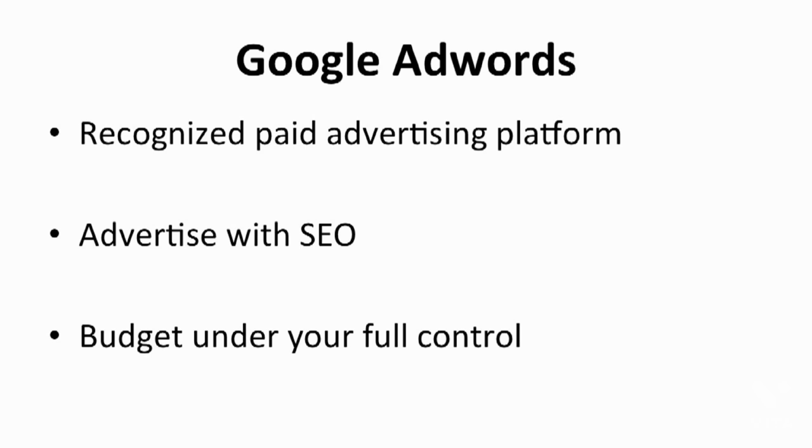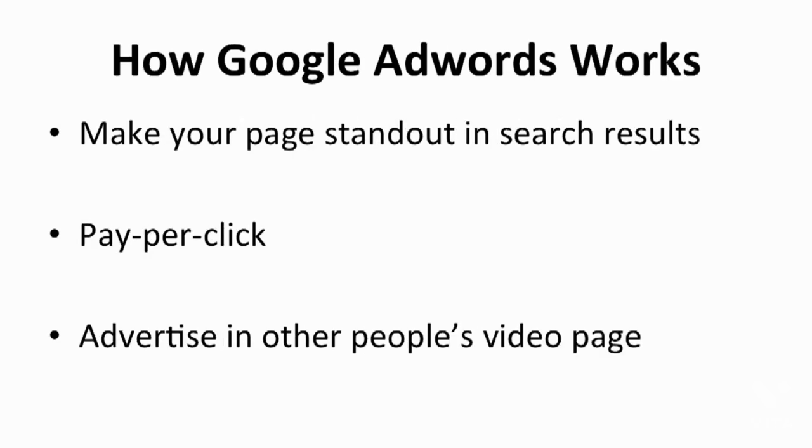Google is the most recognized paid advertising platform in the world, with a huge number of users. In fact, Google has 86% of the search engine market, and more than half of the world's population goes to Google's search engine first before anything else. Google AdWords advertises with SEO, and now you know how to research keywords. Optimize your store and buy the advertising campaign with Google AdWords to boost your ad rank on the search engine. The budget you are going to spend for Google AdWords is fully under your control. You get to set your own daily budget for the advertising campaign. I'll walk you through what Google AdWords can do for you now — first, it makes your page stand out in search results.